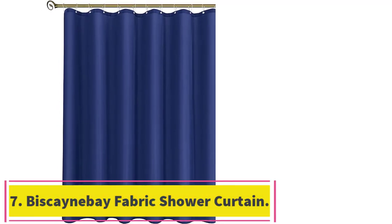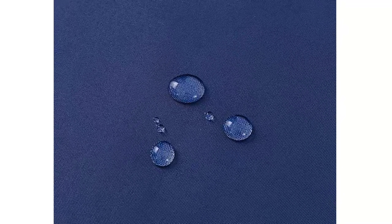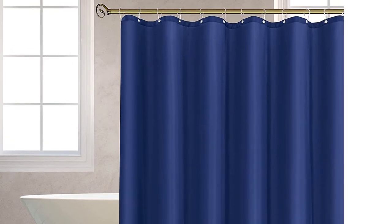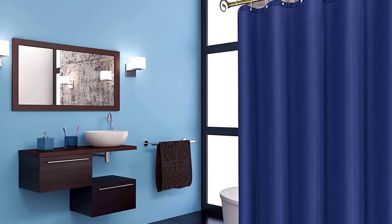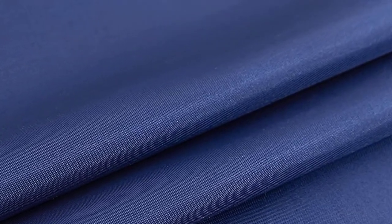At number 7: the Biscayne Bay Fabric Shower Curtain. Biscayne Bay's standard width fabric shower curtain comes in a variety of vivid colors and patterns. Purchasers give the material high marks — they call it a thick and high-quality fabric and say that the water beads up on the curtain and rolls off. One calls the fabric a good change from vinyl, while another says water stays out and doesn't soak through. Although it's technically listed as a shower curtain liner, one purchaser explains it works well as an all-in-one: I originally bought this to be a liner, but it was so beautiful that I decided to use it as the shower curtain, and no liner is needed. It really does a great job of being waterproof, and it dries very quickly.